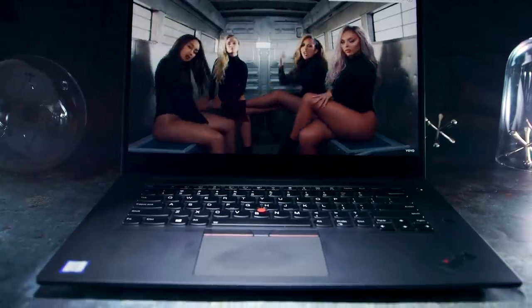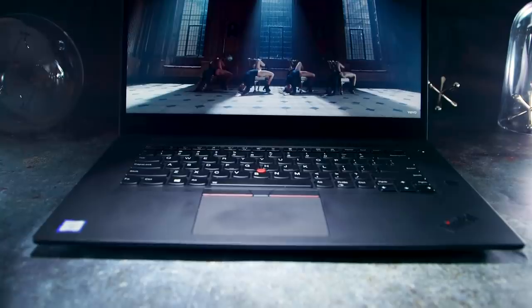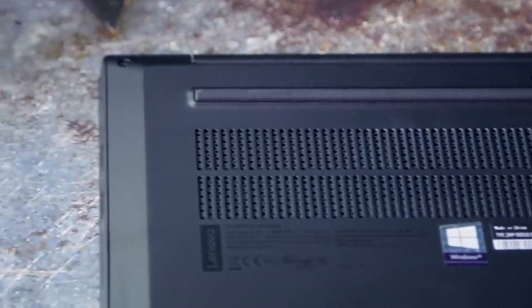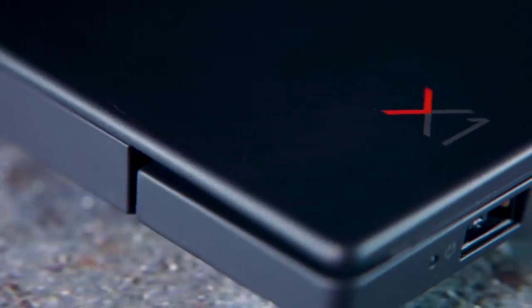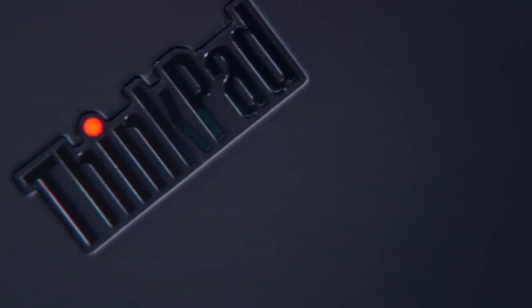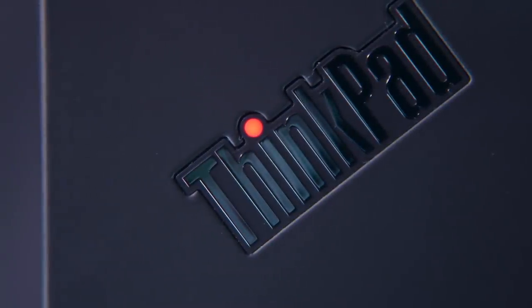Now, obviously I'm partial to the ThinkPad design — if I wasn't, I wouldn't currently be on my fifth one. If you're also a fan, you'll love the look of the X1 Extreme. It's a serious machine made of matte black carbon fiber. The only adornments are a tiny gray and red X1 logo and the glossy black ThinkPad logo, and of course the dot on the 'i' lights up red when the laptop is powered on.